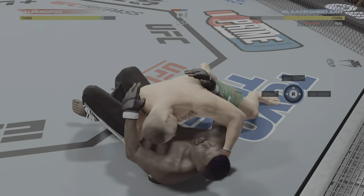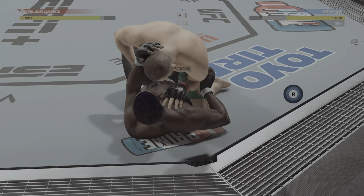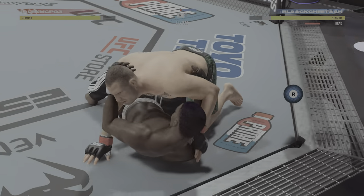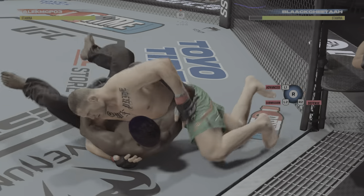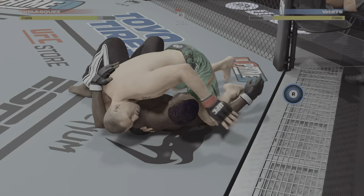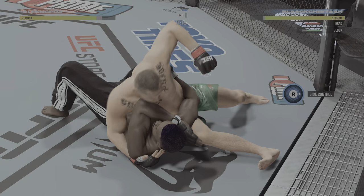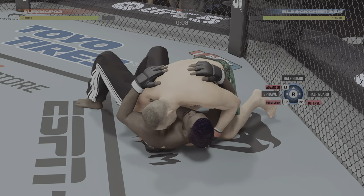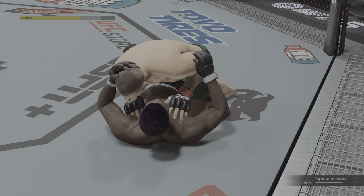Under a minute to go. Nice ground-and-pound elbow to the dome. Back to the well with that elbow — that one landed well. Velazquez working pretty effectively from the top here. Nice ground-and-pound by Velazquez. He let him step over to the crucifix. Final seconds here. Round two straight ahead!